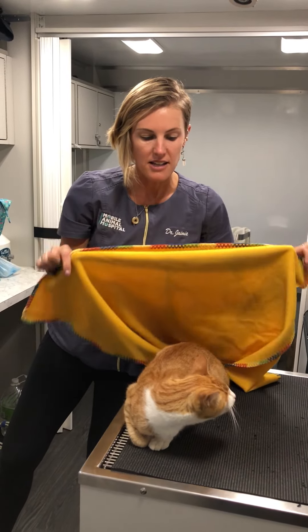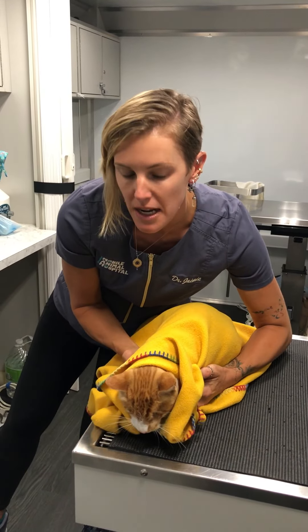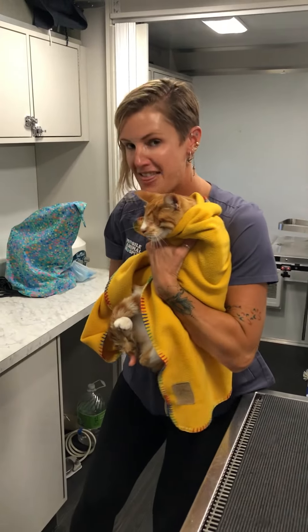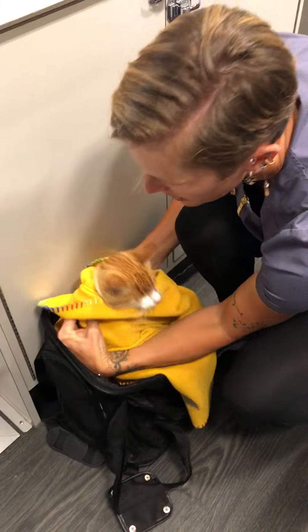The next thing I'm going to do for our nice kitty who you hold a lot is I'm just going to kind of gently put the towel around them. That's going to cover his paws so that I'm safe when I scoop him up. And then I'm going to go butt first into the carrier. Good boy Toby.